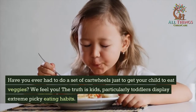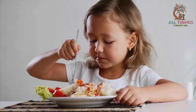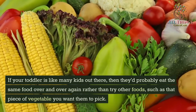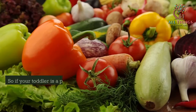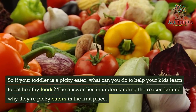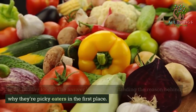The truth is kids, particularly toddlers, display extreme picky eating habits. If your toddler is like many kids out there, they'd probably eat the same food over and over again rather than try other foods, such as that piece of vegetable you want them to pick. So if your toddler is a picky eater, what can you do to help your kids learn to eat healthy foods? The answer lies in understanding the reason behind why they're picky eaters in the first place.